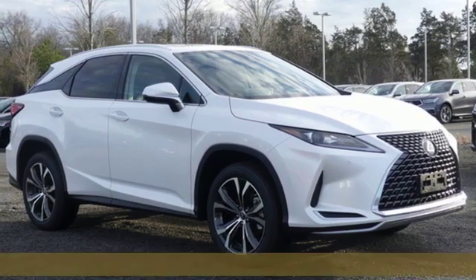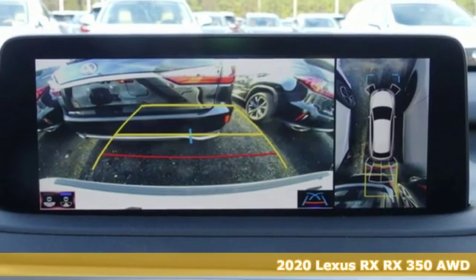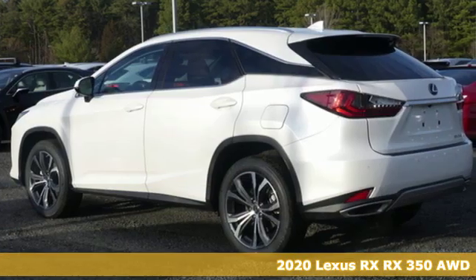It's a new 2020 Lexus RX. Luxury awaits in every Lexus, and with features like these, every drive's a pleasure.